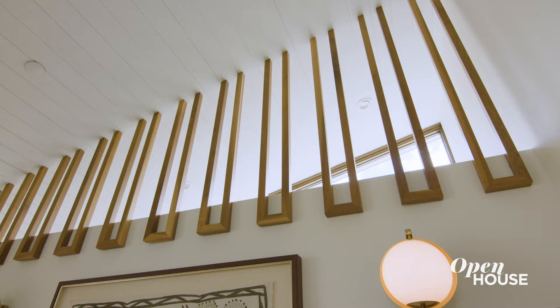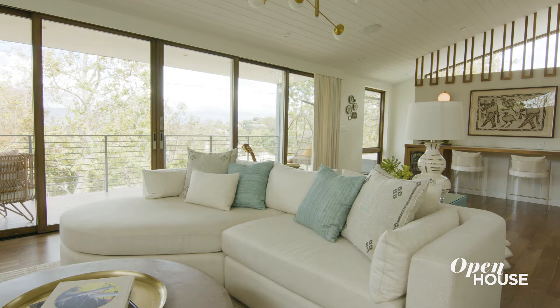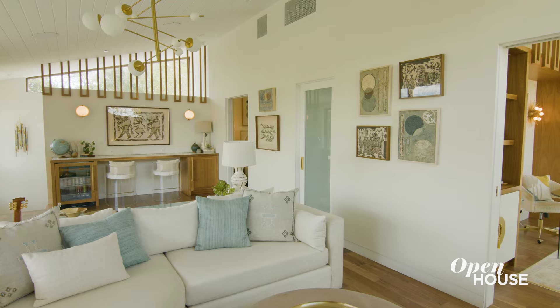Another little moment was the lattice work that I created. It is a detail that you will see in mid-century houses, and it's very exciting for me when I get to bring in elements like this into my clients' homes.